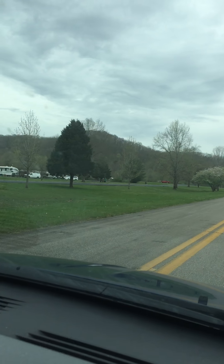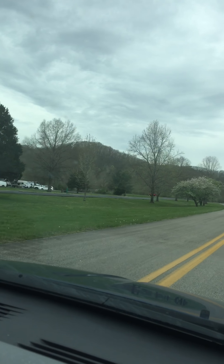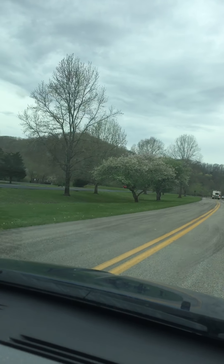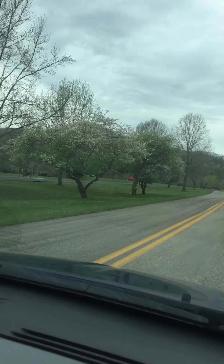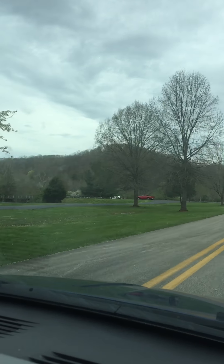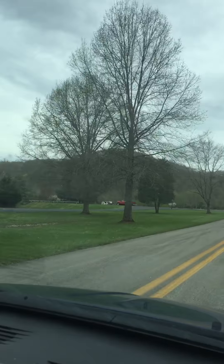Hello everyone. We are at Beach Fork State Park, West Virginia. It's right outside of Huntington, West Virginia. Very popular park it looks like with the locals.